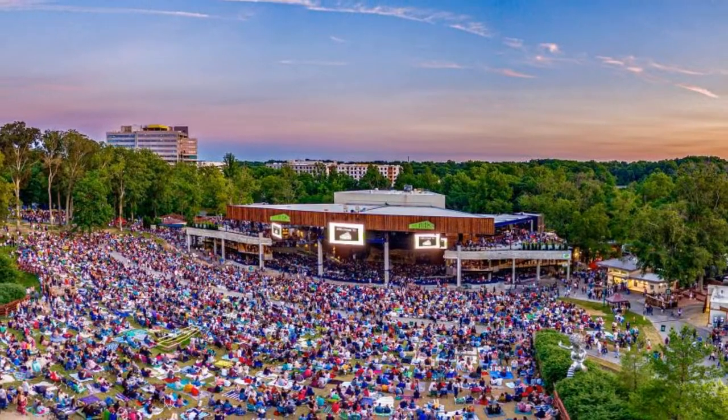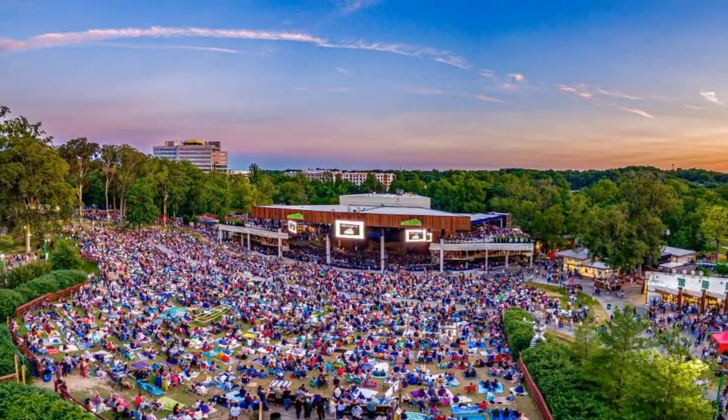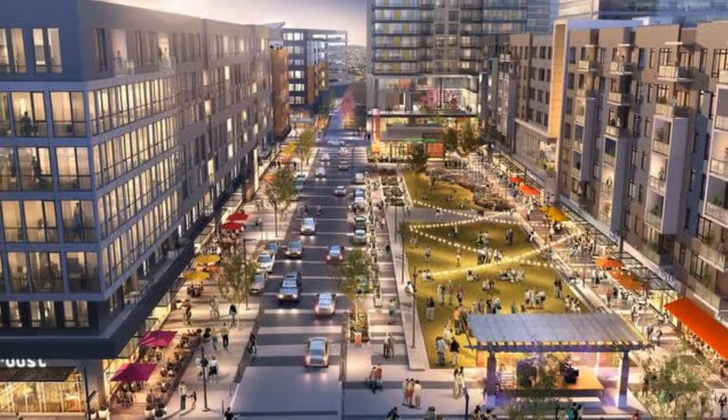You've also got Merriweather Post Pavilion, near the mall area within Columbia. This is one of my favorite spots within Howard County and almost all of Maryland — we love going to concerts. This is an area right within Howard County where you can see big names for concerts without going into Baltimore or down to D.C. or Northern Virginia. And they've also got Merriweather Drive really building up, with a ton of construction going on — some high-rise apartments — going for that almost downtown city vibe. Columbia definitely has it all when it comes to getting out and having fun.